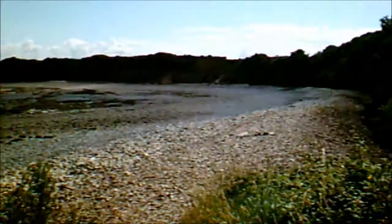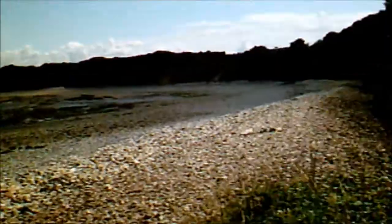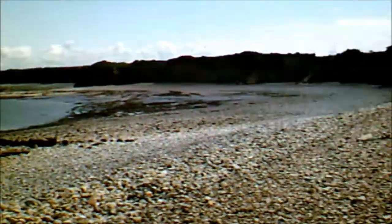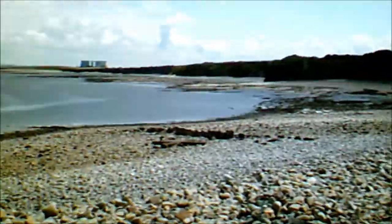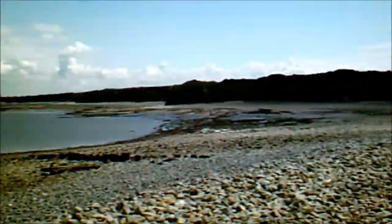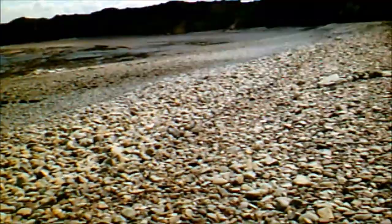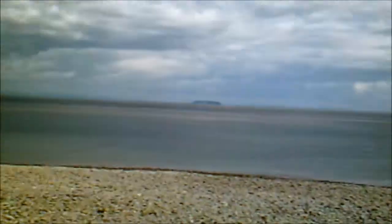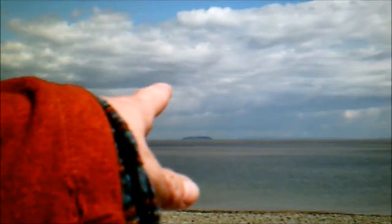And over there you've got some of the striated rock formations that they were on about. So I'm just going to pop down to that bit there. And there's some funny looking stones. So here I am, I'm on this beach. Over there you can see Steep Holm, Flat Holm, where I was the other week.